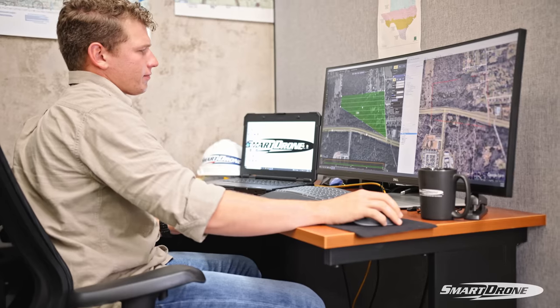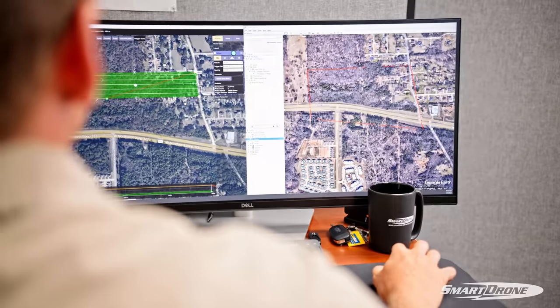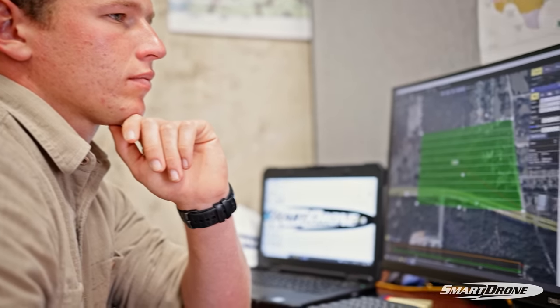Once we've received your KML, we're going to start the process of looking over it, looking for points of interest, towers, things like that. We're going to derive the area of the site so we know how many acres to bid you for, and we're also going to look at the location of the site and see how far it is from our office so that we can bid for mileage as well.